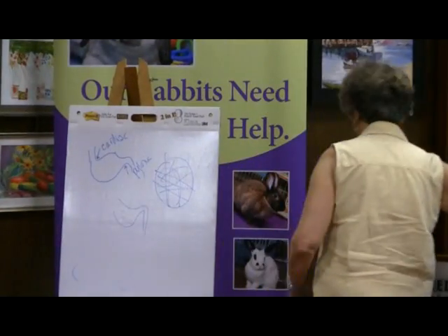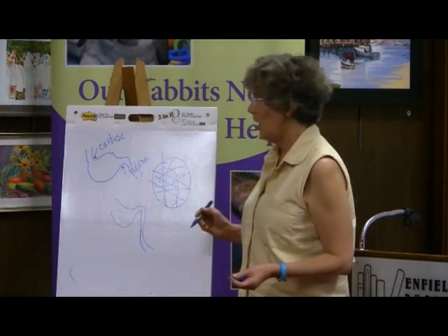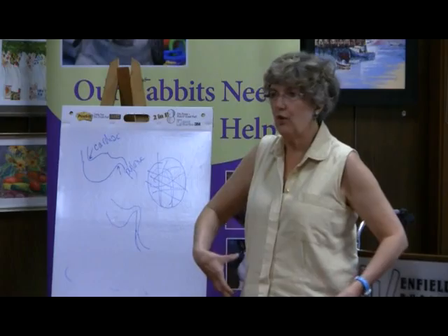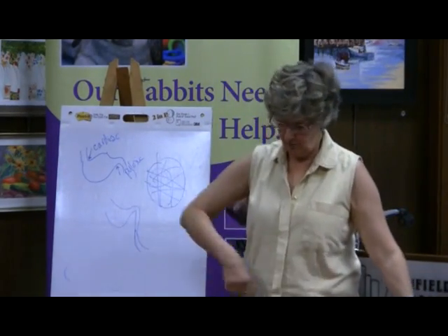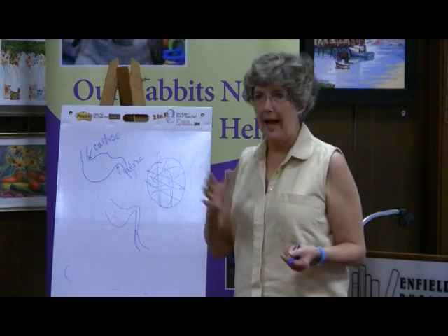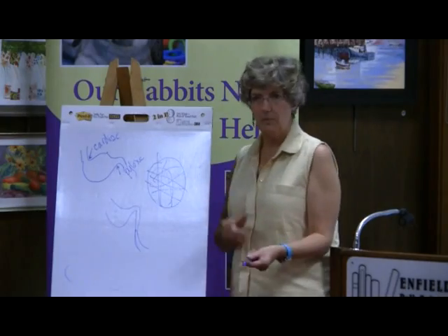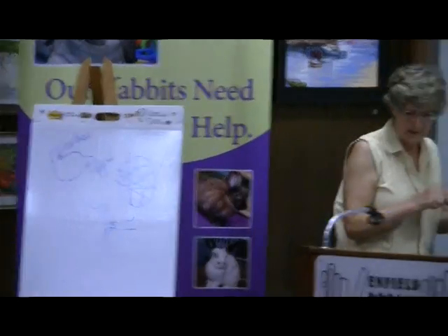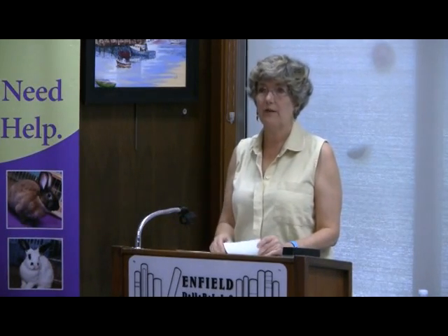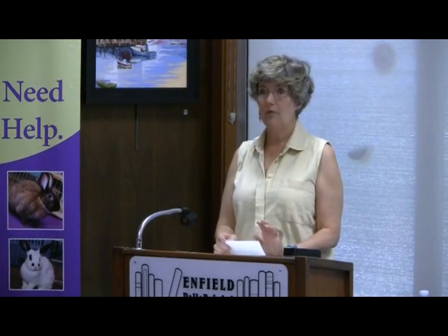Moving on to the small intestine — it's not very interesting in the rabbit. In humans, the small intestine is a much more important part of the GI tract, around 20 feet long, with a lot of digestion and immune system support happening there. In rabbits, the small intestine is much shorter. It's only about 12 percent of the total intestinal tract volume. Rabbits do have a pancreas and liver, but the really interesting stuff happens further along. The cecum, by comparison, makes up 40 percent of the total volume.